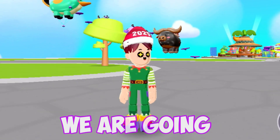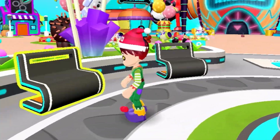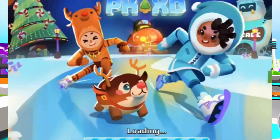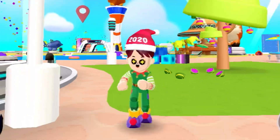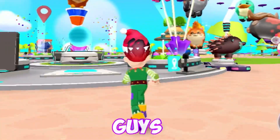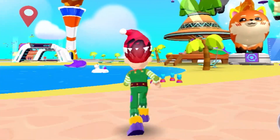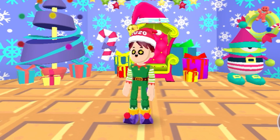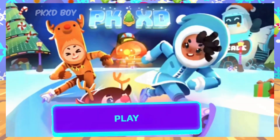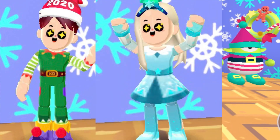In this video, we're going to be talking about the PKXD Christmas update. As you can see, the PKXD Christmas update hasn't started yet, but it's actually really coming soon. Right now it's actually the PKXD Pet Week update. Speaking about the PKXD Christmas update, I actually have loads of PKXD Christmas outfits.